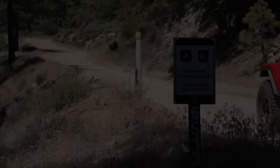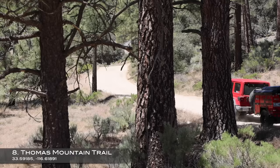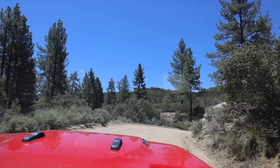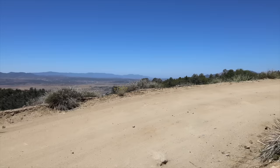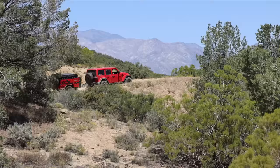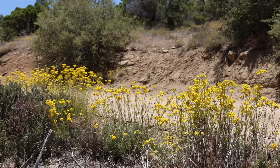Trail number eight is Thomas Mountain. This trail is located south of Lake Hemet and is a 14 mile trail that is one of the easiest yet most rewarding on this list. It's pretty much a smooth dirt road the entire way and an excellent one for a beginner. Thomas Mountain climbs up to over 6,000 feet in elevation and then winds its way along the east and west side of the mountains, providing views of the Anza desert to the west and the San Jacinto Mountains to the east. There really isn't a bad view along this entire trail.